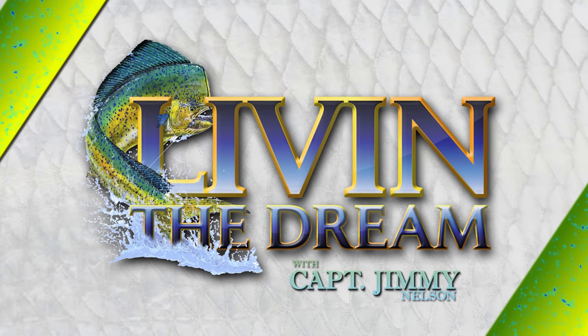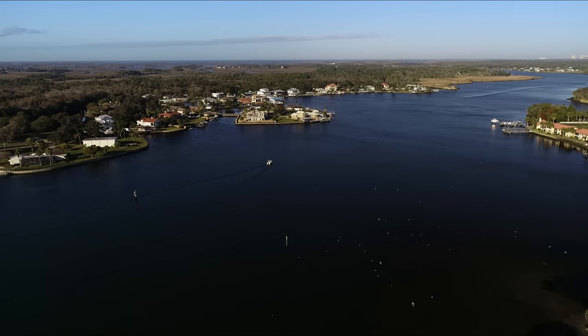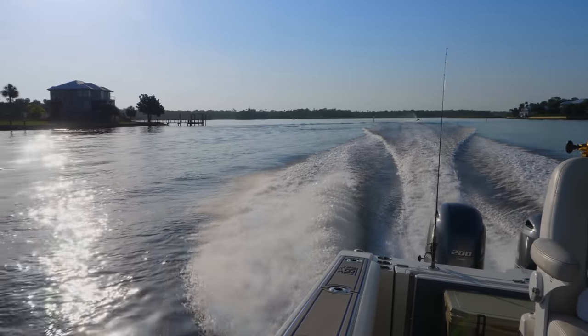On this episode of Livin' the Dream, Captain Jimmy and Louisa head offshore out of the Plantation on Crystal River with high hopes to fill their Grizzly cooler with some tasty grouper and snapper.